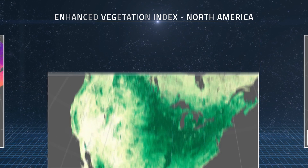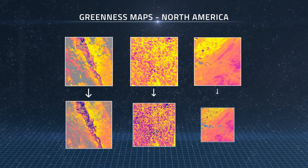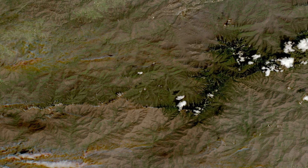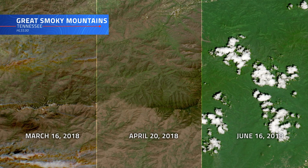They could map out the greening and browning of vegetation in incredible detail, observing differences not just on a continental scale but even within single fields and forests. And they were even able to observe how elevation in Tennessee's Smoky Mountains affected the timing of leaf emergence in the spring.